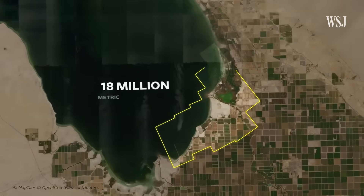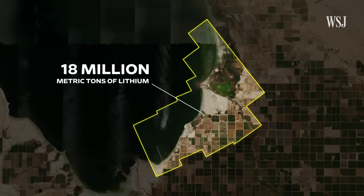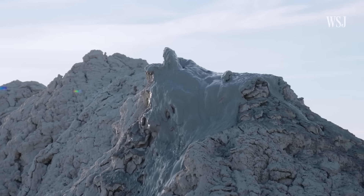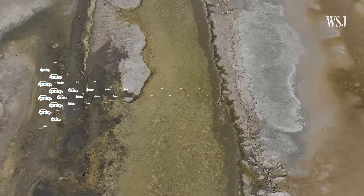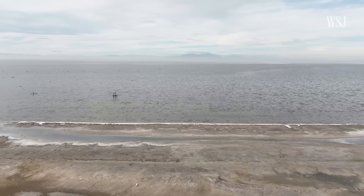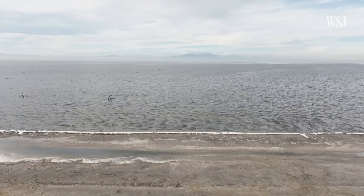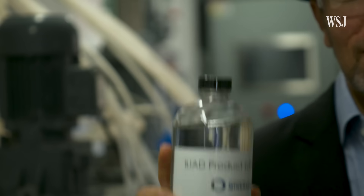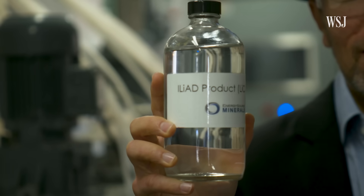Underneath the Salton Sea's toxic lake bed is an estimated 18 million metric tons of lithium, suspended in hot geothermal brine. That's enough to power more than 375 million EV batteries. California's largest lake has the world's biggest concentration of lithium in geothermal brine, which could make the U.S. self-sufficient in the mineral.